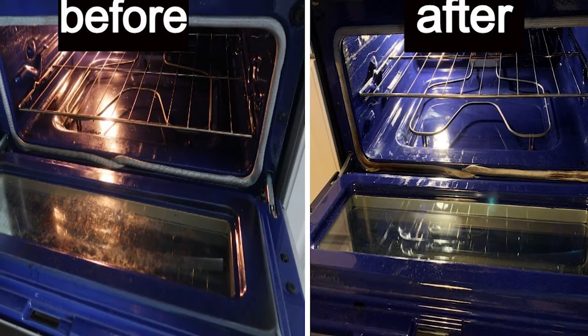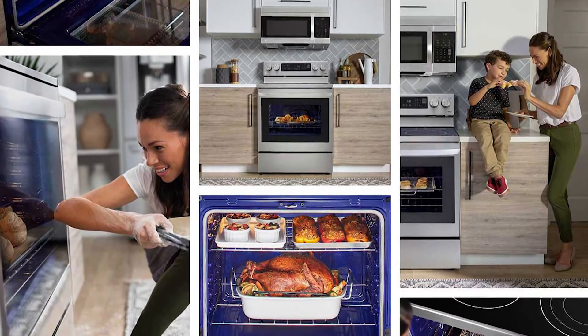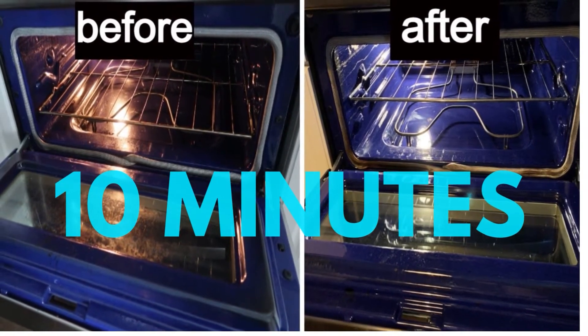Never again do you have to worry about polluting your kitchen with strong chemical fumes or worry about the well-being of your home and family members with high heat. All you need to do is spray the oven interior with water, press EasyClean, and then in 10 minutes, quickly wipe away any leftover grime.